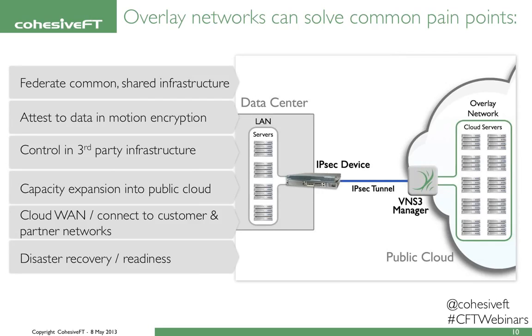One thing that always resonates with customers is that we can make servers in public cloud look like they're in your physical data center. Other customers like to create global cloud networks to connect disparate customer, private, or partner networks, often with very different requirements. And one we see more often now is planning for disaster recovery and disaster readiness. All of these things can be achieved easily with Venus Cubed and overlay networking.